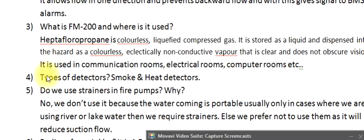Question 4: What are the types of detectors? Smoke and heat detectors.